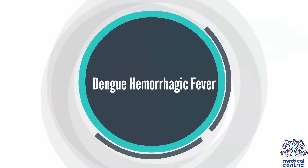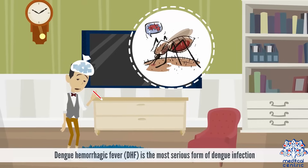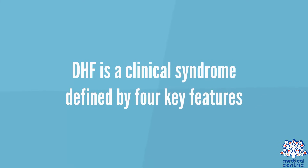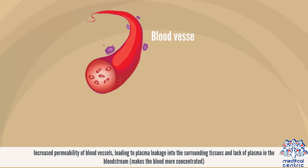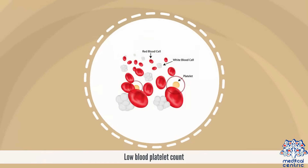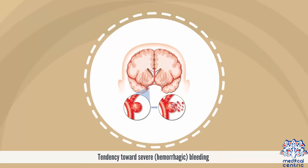Dengue Hemorrhagic Fever, or DHF, is the most serious form of Dengue infection. DHF is a clinical syndrome defined by four key features: increased permeability of blood vessels leading to plasma leakage into surrounding tissues and lack of plasma in the bloodstream, which makes the blood more concentrated; low blood platelet count; fever that lasts for two to seven days; and tendency towards severe or hemorrhagic bleeding.